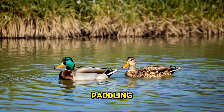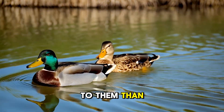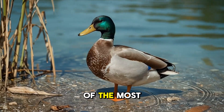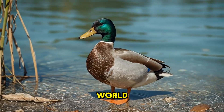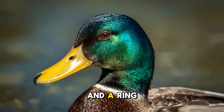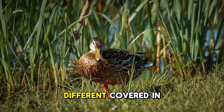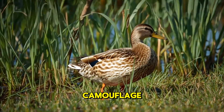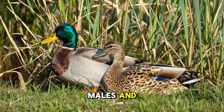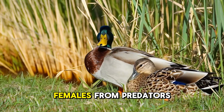You've probably seen these ducks waddling around city ponds, rivers, and lakes. The mallard is a medium-sized dabbling duck and one of the most widespread ducks in the world. Male mallards are easy to spot with their shiny green heads, bright yellow bills, and a ring of white around their necks. Females look completely different, covered in brown speckled feathers that help them camouflage perfectly in tall grass and weeds. This difference between males and females is called sexual dimorphism, and it helps protect nesting females from predators.